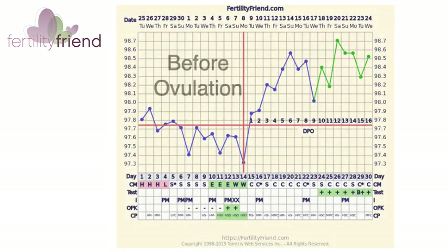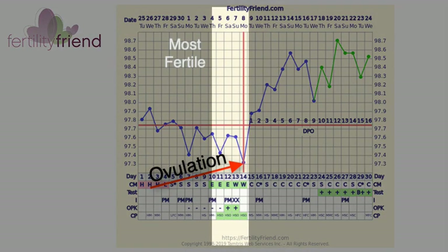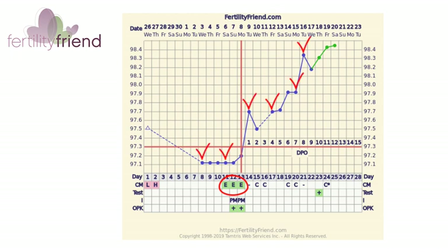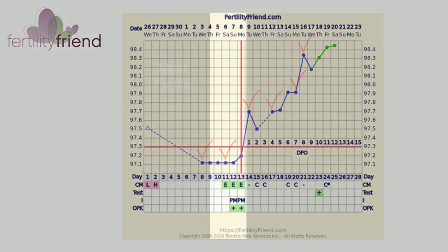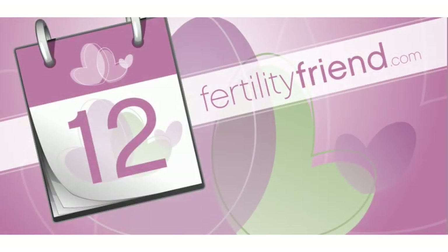To chart your fertility signs and always know when you're fertile and gain a great deal of insight into your reproductive health, you can track your cervical fluid and your morning resting temperature. Keep watching our videos and reading our educational documents to learn how to put it all together and make the most of charting for conception using Fertility Friend. Thanks for watching.